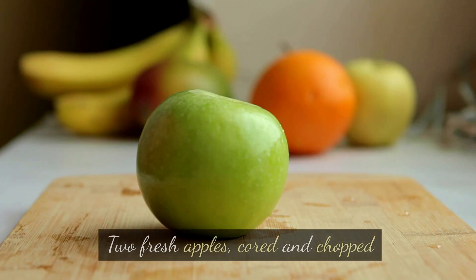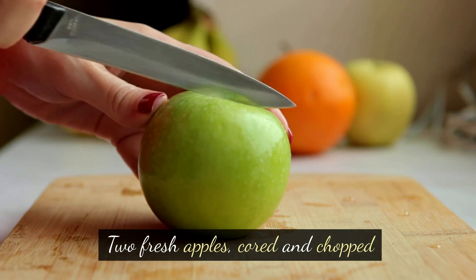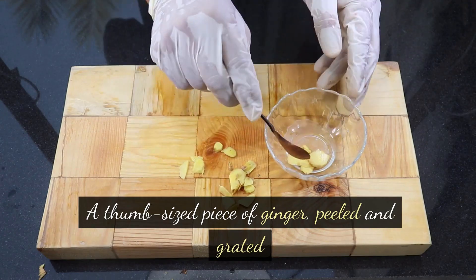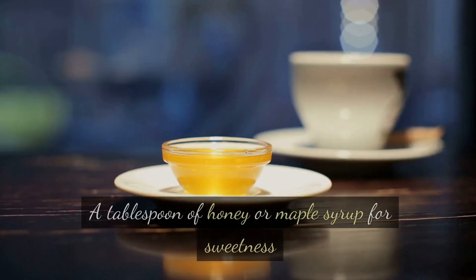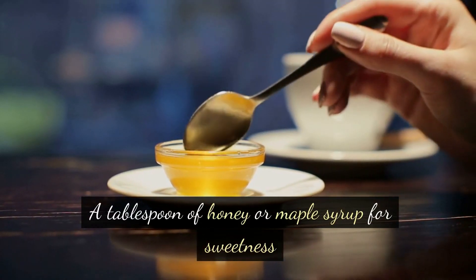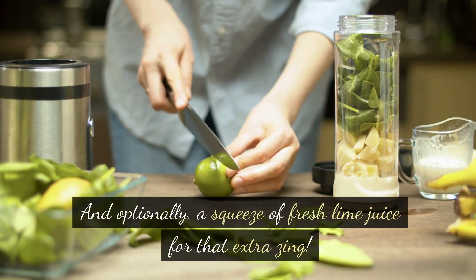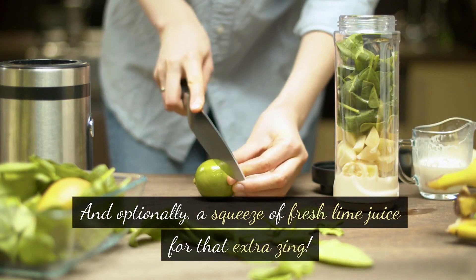Ingredients: two fresh apples, cored and chopped; half a cup of coconut milk; a thumb-sized piece of ginger, peeled and grated; a tablespoon of honey or maple syrup for sweetness; a handful of ice cubes; and optionally, a squeeze of fresh lime juice for that extra zing.